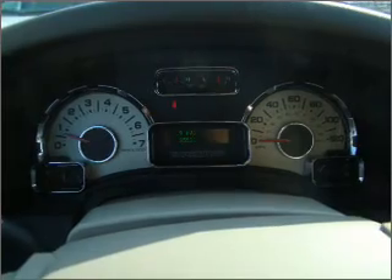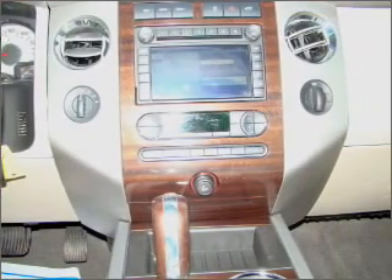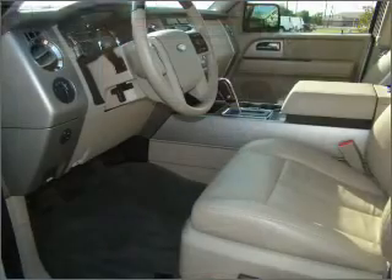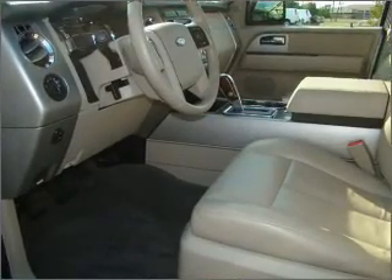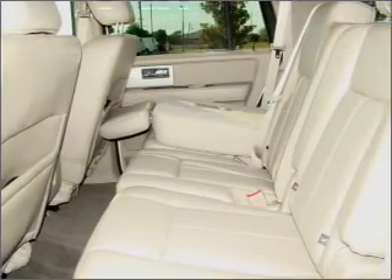GPS navigation will guide you to your destination. Premium wheels give a more luxurious look. Anti-lock brakes help you bring your vehicle to a safe stop. Heated seats are a desirable comfort feature. Let the sunshine in with a sunroof. Memory settings are just one of the extras.